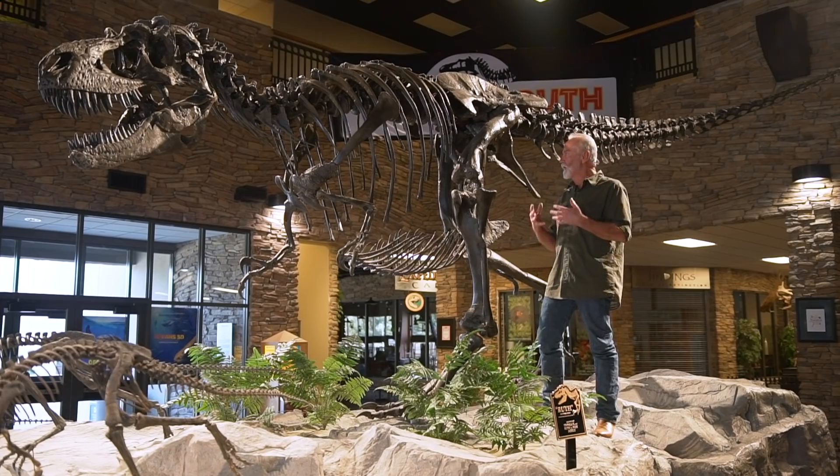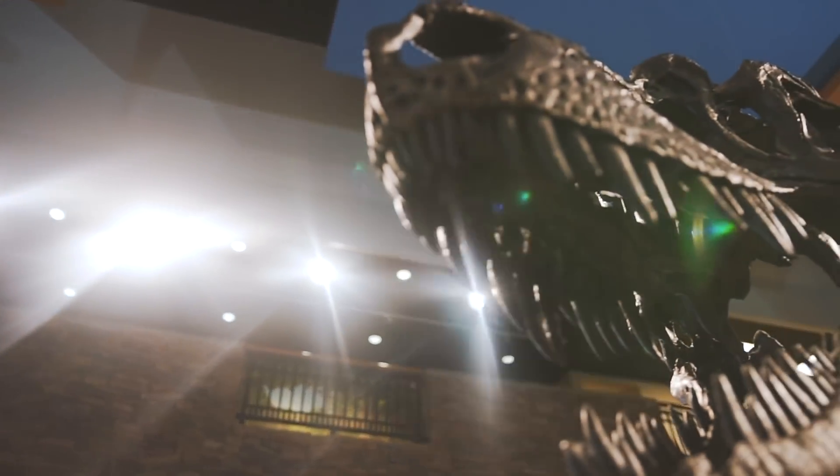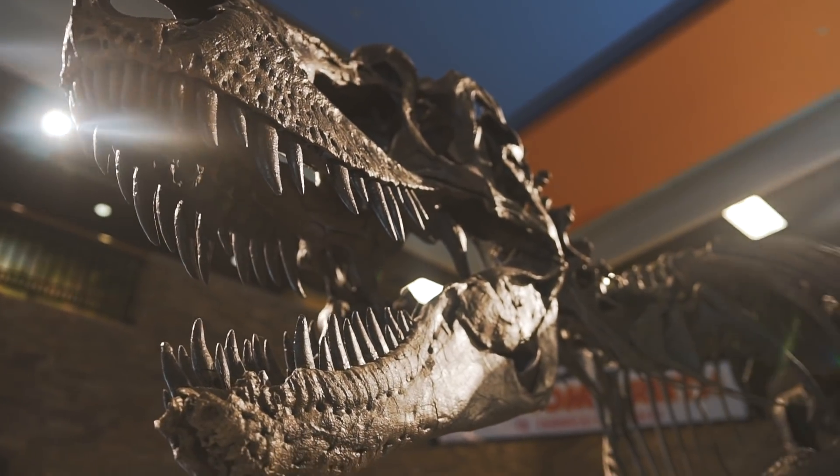Ruth, being a predator that needs to rely on her speed, her balance, and her skills to catch food — this would have really altered the way she was able to function.